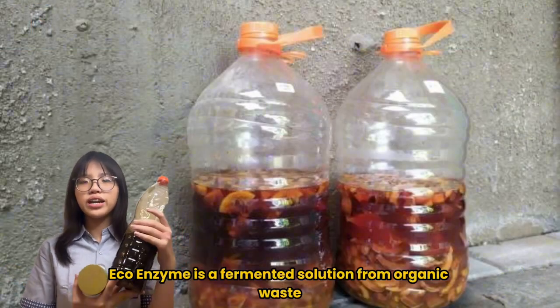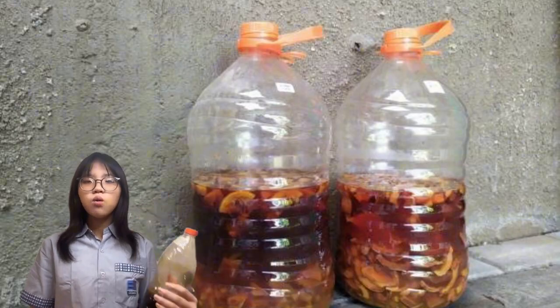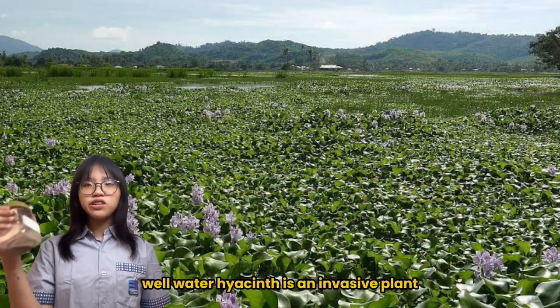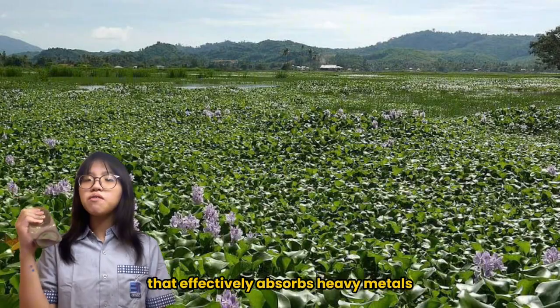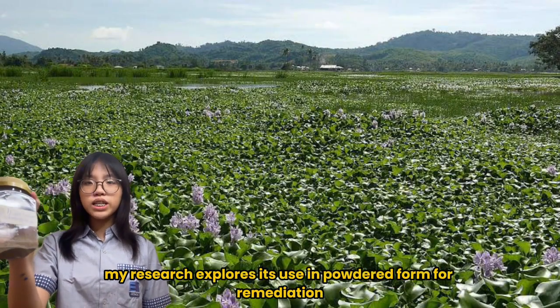Ecoenzyme is a fermented solution from organic waste, water, and molasses, and is known for improving water quality, while water hyacinth is an invasive plant that effectively absorbs heavy metals like lead. My research explores its use in powdered form for remediation.